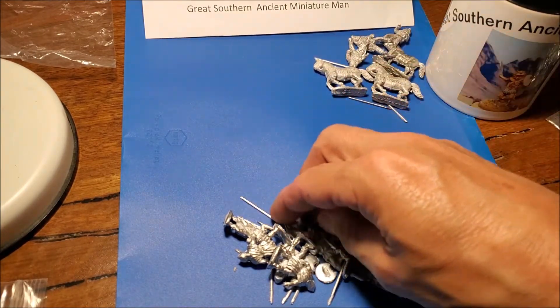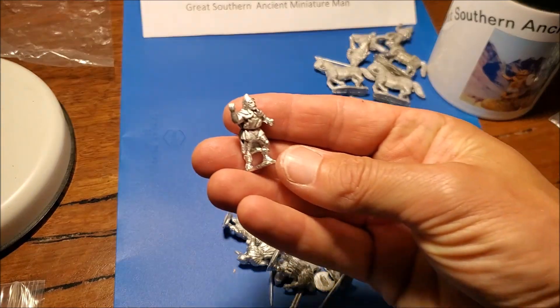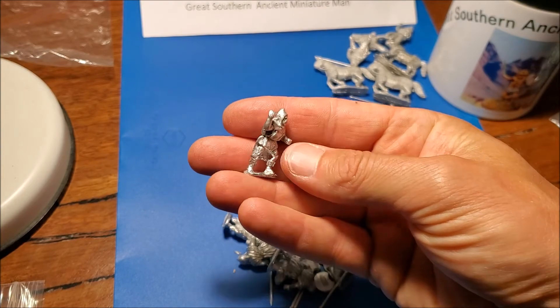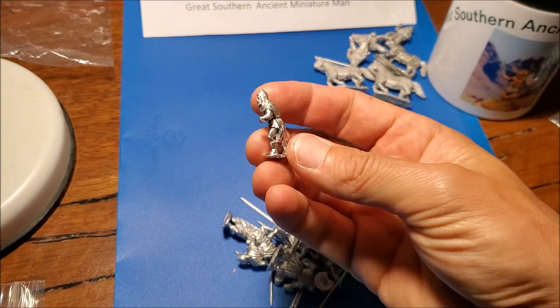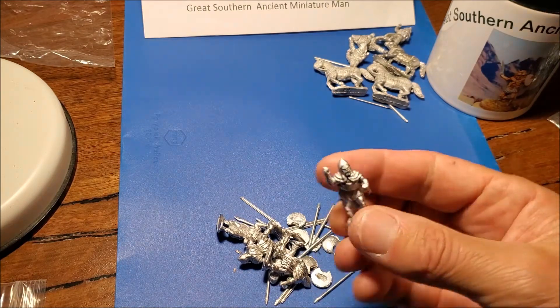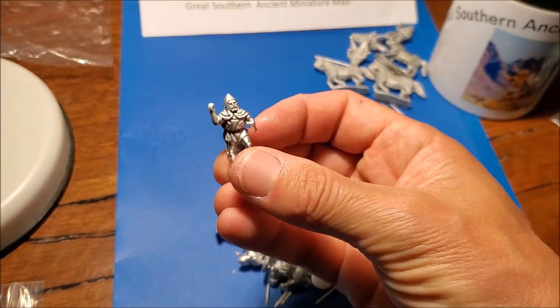I've got a whole lot of Thracians because they look great. I've been wanting some nice Thracians for a while. Aventine do some really good ones but only a very small range, whereas this company seems to have a much bigger variety and range of Thracians than most others. There's a pack of six.